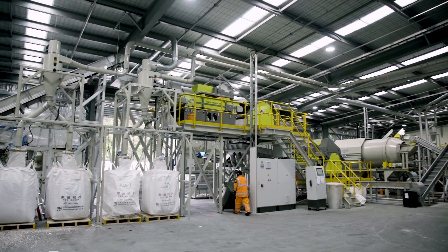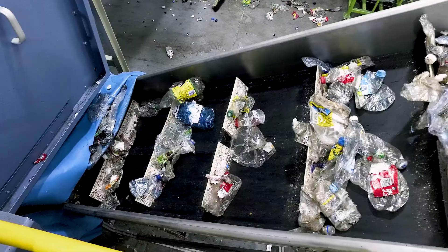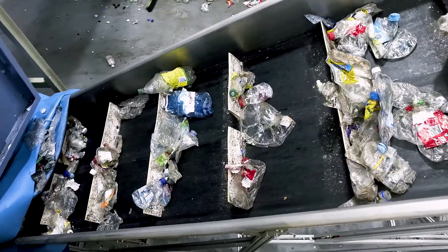the PET bottles and containers are loaded onto the conveyor in the new wash plant. In just over 30 minutes,